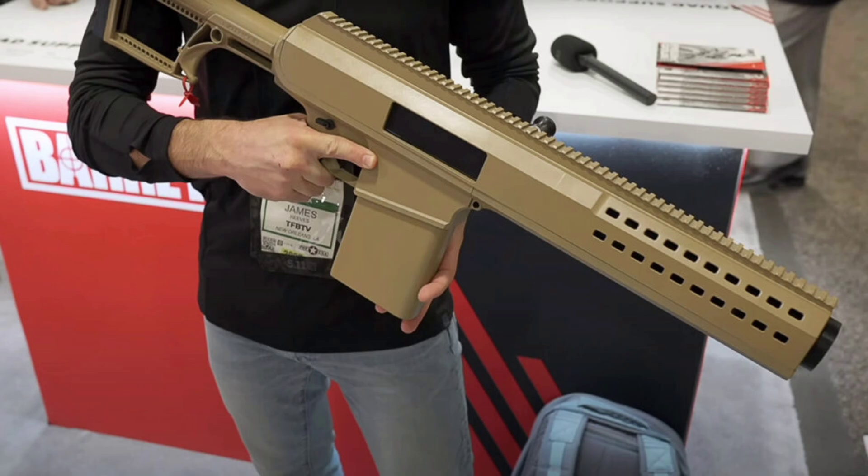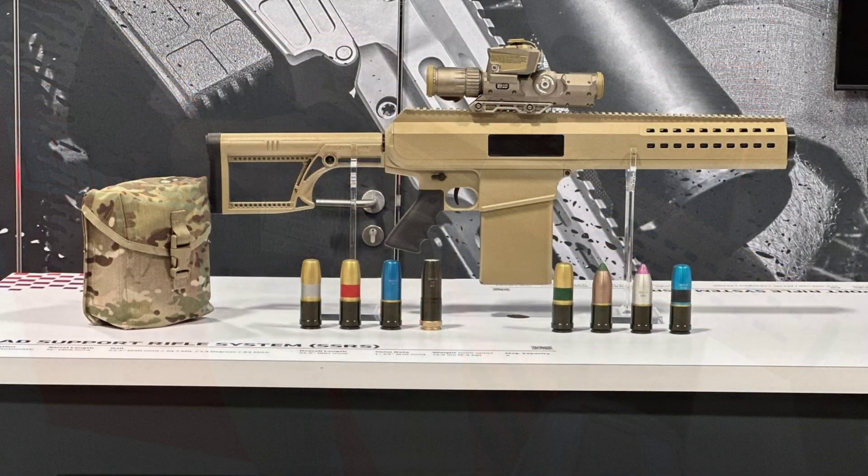Now let's talk design. This isn't just some blocky hunk of metal slapped together for the show floor. Barrett took the time to make this thing ergonomic, rugged, and field-ready. The controls are intuitive, the recoil is reportedly manageable despite the caliber, and the whole platform is optimized for mobile deployment. This isn't meant to sit on a tripod or mount to a turret — it's meant to move with the squad, offering overwhelming firepower right into a firefight.